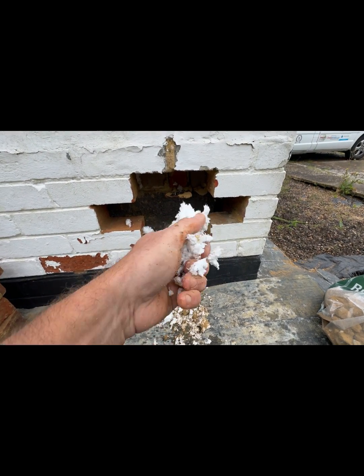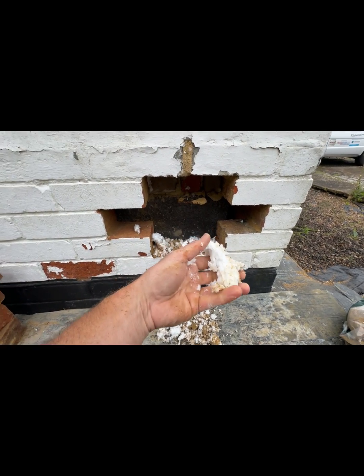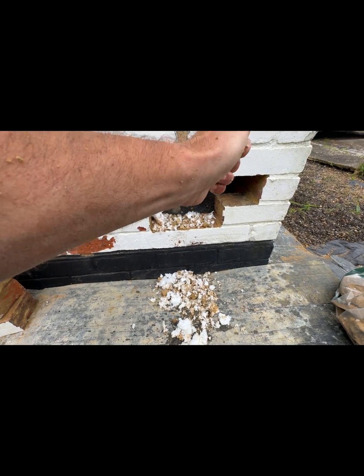This is July so it's dried out a bit, and being a southwest corner it's going to get all that sun — so I'm sure it was wetter than this, but you can see just how much it's still holding water.